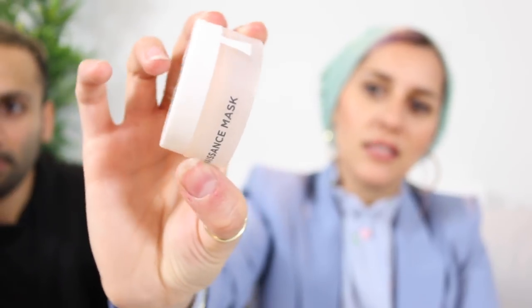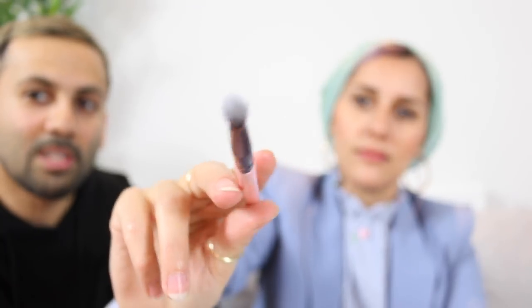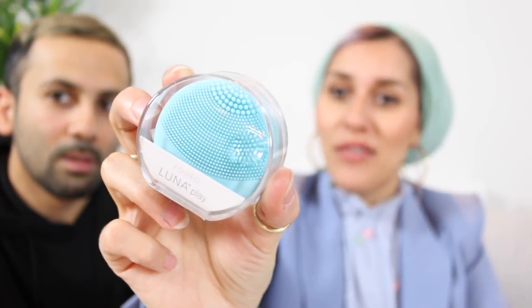Number twenty-two — I wish there was more lipsticks. There's not a lot of makeup in mine. That's leaking — it's the Oscea London Renaissance Mask that's leaking. Number twenty-three is a makeup brush, a Luxie Beauty one. Number twenty-four: I got a Luna Play — the tiny but mighty T-Sonic facial cleansing device. I've wanted to try these for ages!